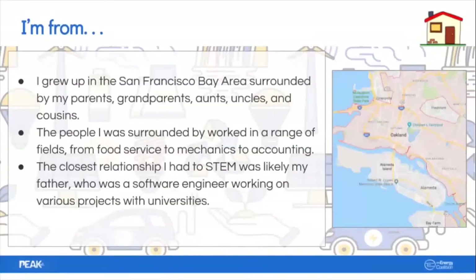I'm from the San Francisco Bay Area. I grew up surrounded by my parents, grandparents, aunts, uncles, and cousins, so I always felt like I had a lot of people to look up to and learn from. Growing up close to Silicon Valley, where a lot of the big tech companies are, I always had an idea of different ways of getting involved in STEM. The closest relationship I had in my family was with my father, who's a software engineer.